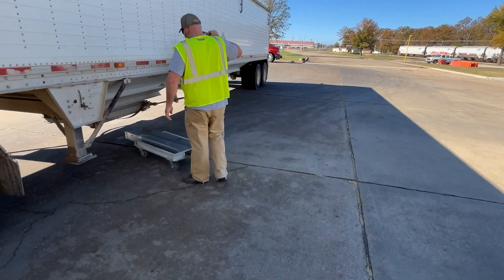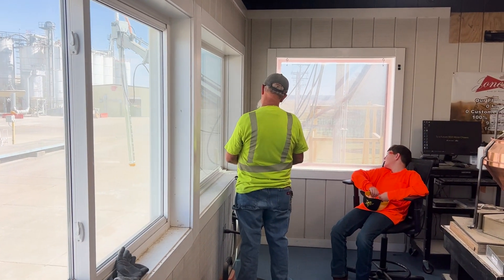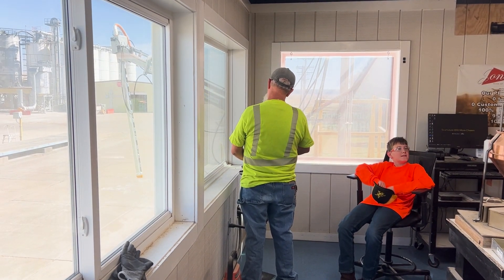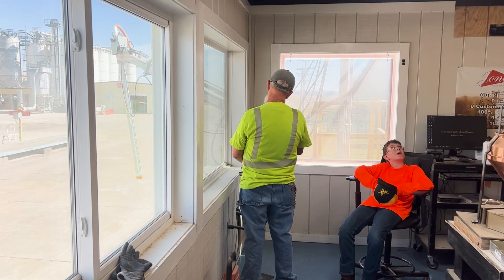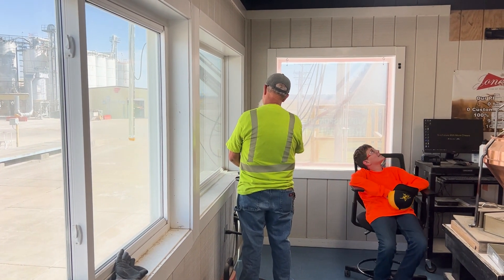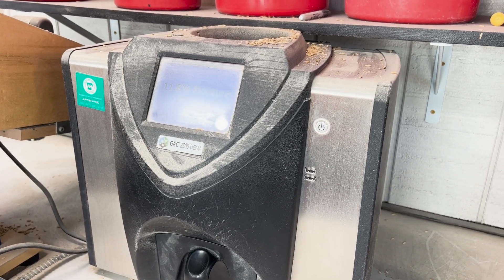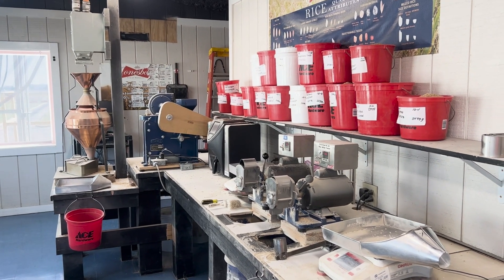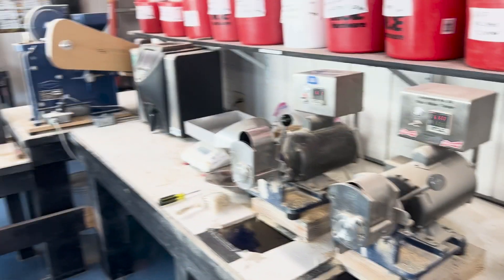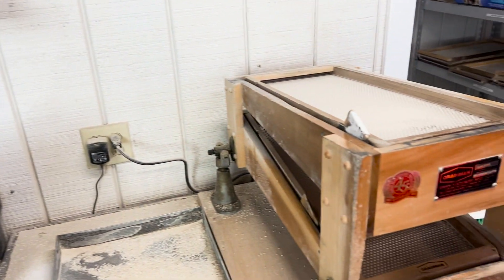In some cases, samples can be collected using a special trolley. In the lab, the sample is analyzed for moisture and quality. One machine measures moisture, and the rest of the equipment allows them to mill the sample to quality-test it. This mini-mill lets them quickly process a sample, making sure it meets their standards so they know if they want to buy the load of rice.